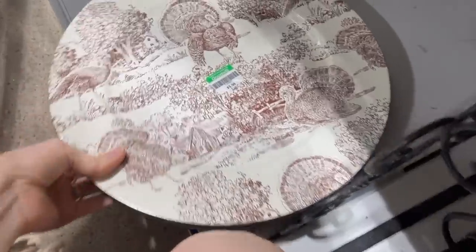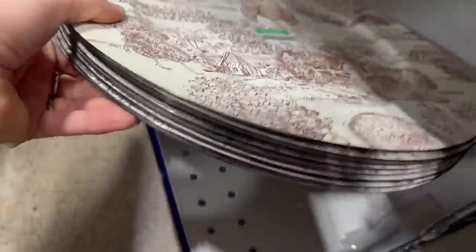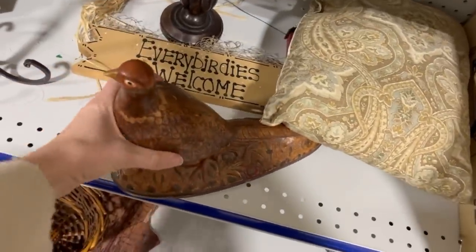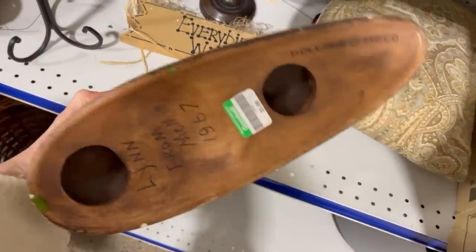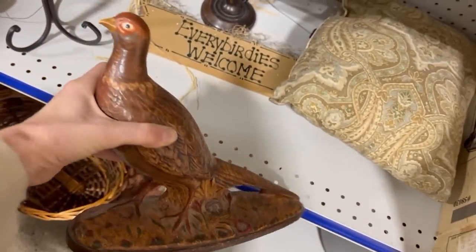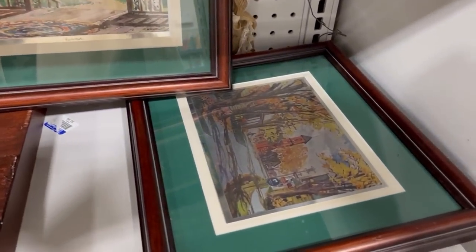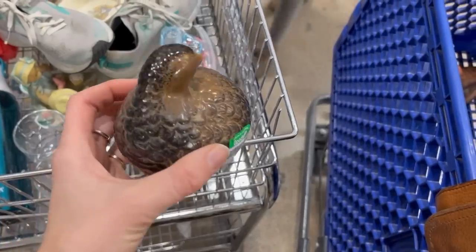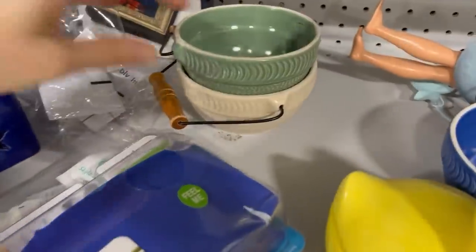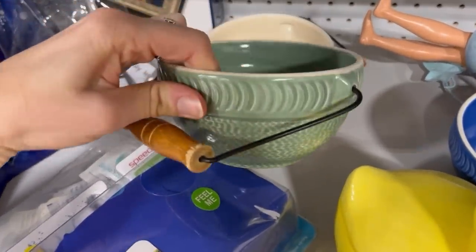I carried around these turkey chargers in my cart for a long time, but once I got to the checkout I did wind up taking them out just to make sure I didn't go over budget. I was not sure what these little crocks were for so I didn't pick them up, but can somebody tell me — do you know why these things have handles on them?